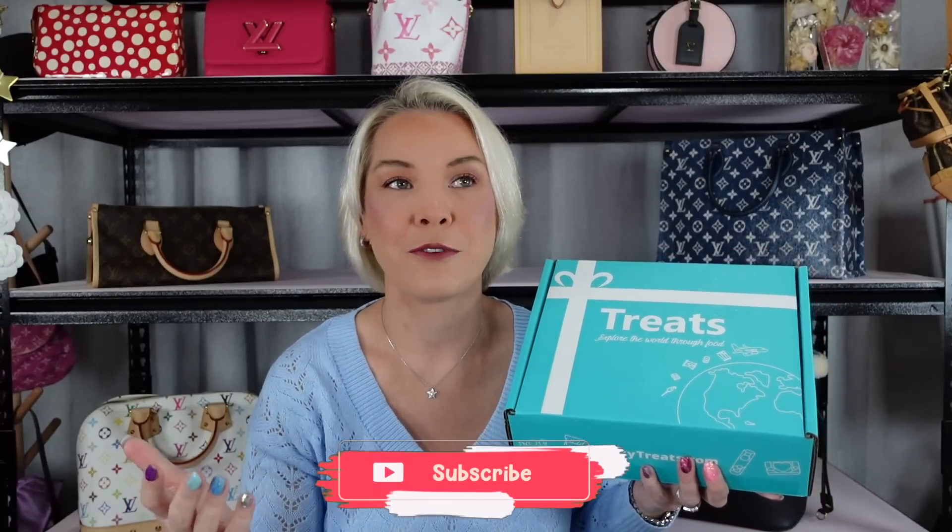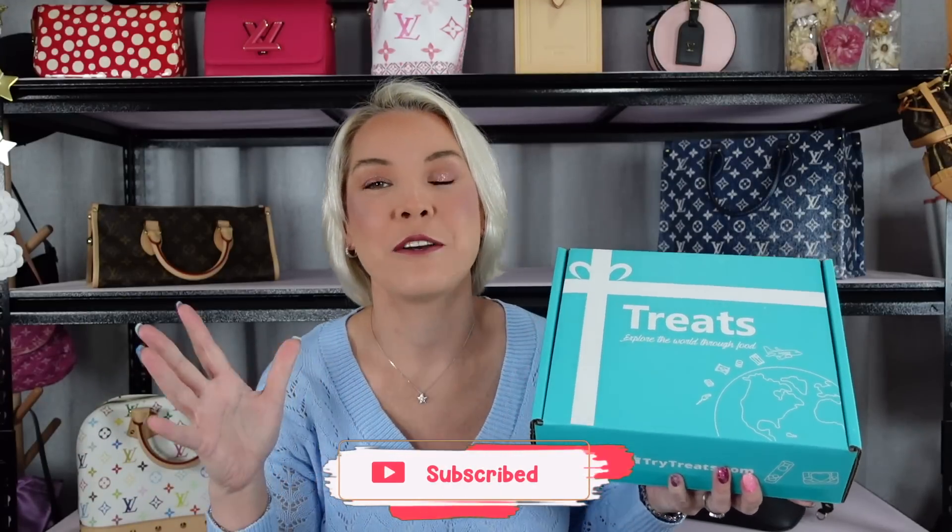Before the unboxing, I want to show you a box I got sent by Try Treats. I've done one of these before and loved it. When they reached out to ask if I wanted another one, I said yes immediately. I think this is a brilliant concept. For Christmas this year, everyone I know with kids is getting a short Try Treats subscription — families where you buy for two or three kids, this is what you're getting. I do have a discount code for this.